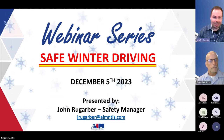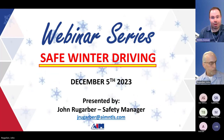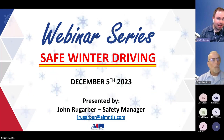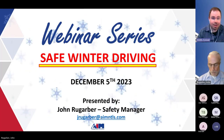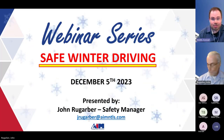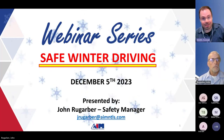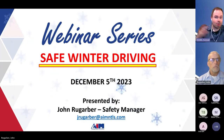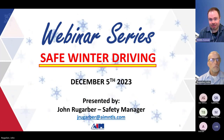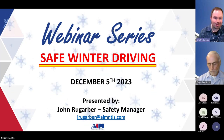We are recording this session, and in the coming days you'll receive a follow-up email containing resources, including a link to the recording that you're free to share with whomever. That email will also have John's contact information in case you have any questions down the road. If you have any questions during today's session, John will answer those following his presentation. John, the floor is yours.